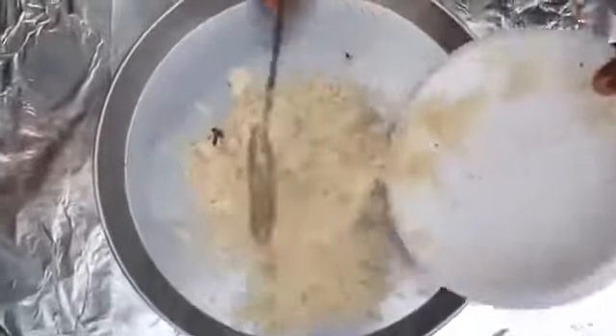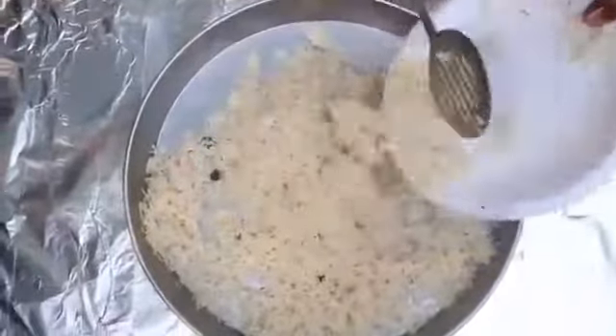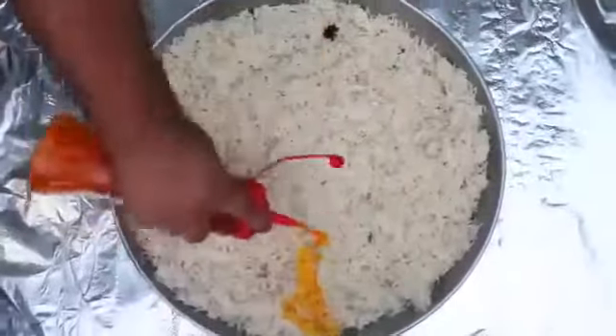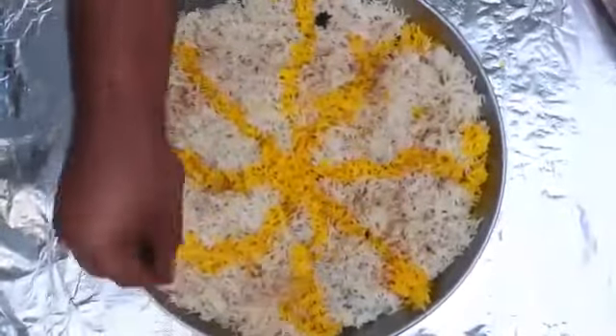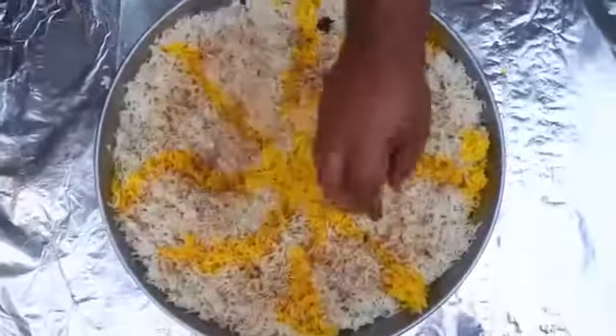First of all, we have rice. This is their masala rice. This is a food color. This is their masala. This is a Chur Chur masala.